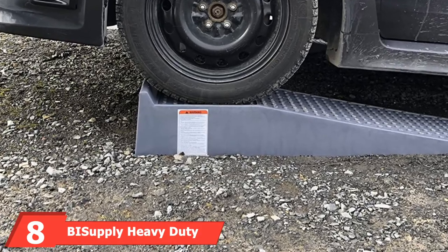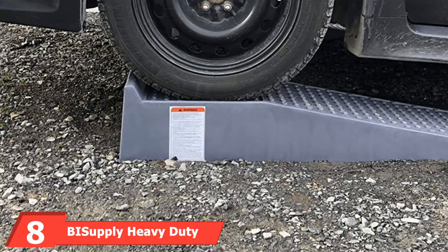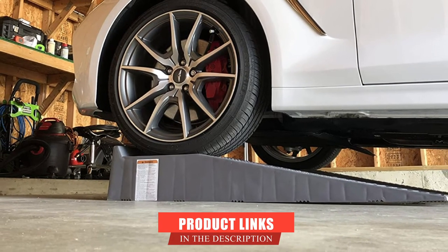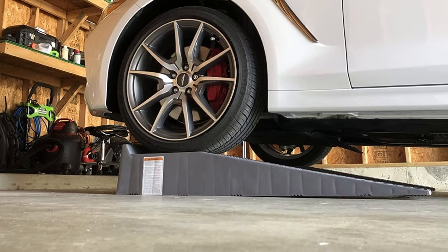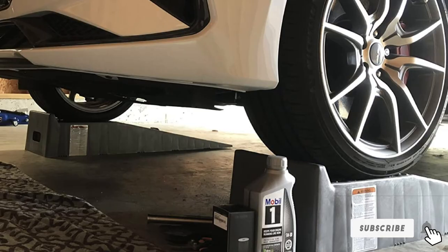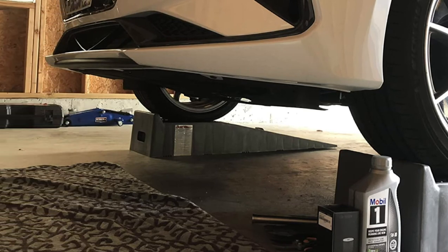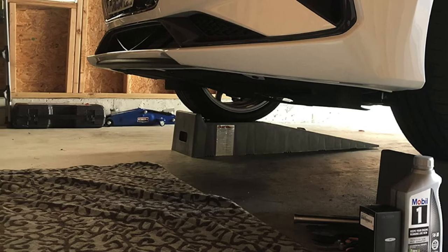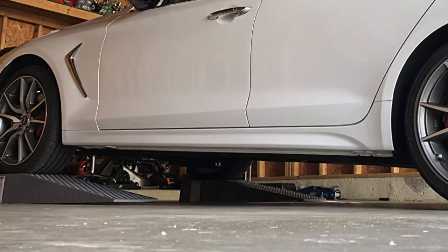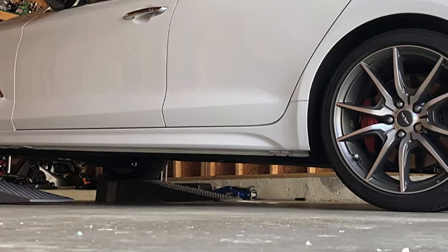The number eight position is held by BySupply Heavy Duty Truck Ramps. If you have extra-wide tires, want to perform maintenance on a truck, or need to accommodate a large weight capacity, these ramps from BySupply are a good option. They can hold up to 10,000 pounds per ramp, making them a great option for pickup trucks, SUVs, and vans as well as cars. The ramps weigh 19.5 pounds each and measure 11.3 inches wide, 47 inches long, lifting your vehicle 6.6 inches off the ground.